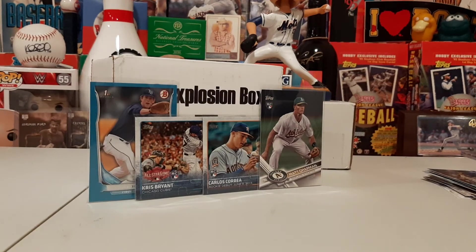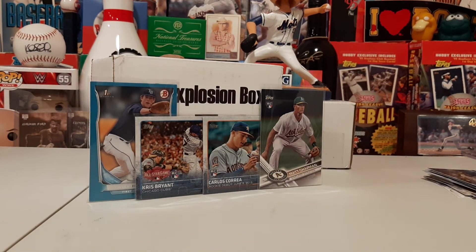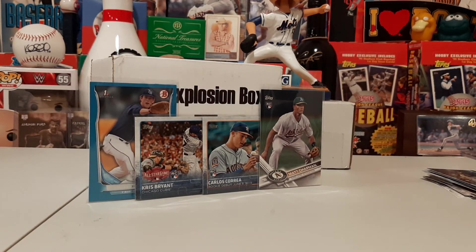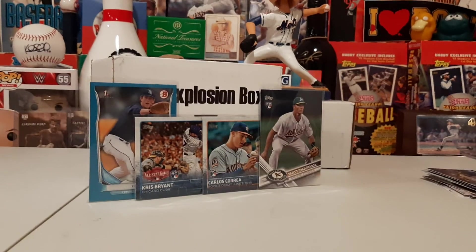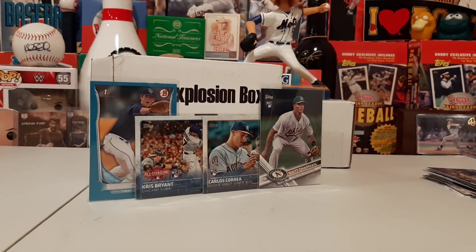That's going to do it for this edition of the Rookie Explosion Box. This has been Mike from Heads Up Sports Cards. Make sure you find us on Facebook at Heads Up Sports Cards, jump into some awesome baseball group breaks, and we will see you next time right back here at Heads Up Sports Cards. I'm out.